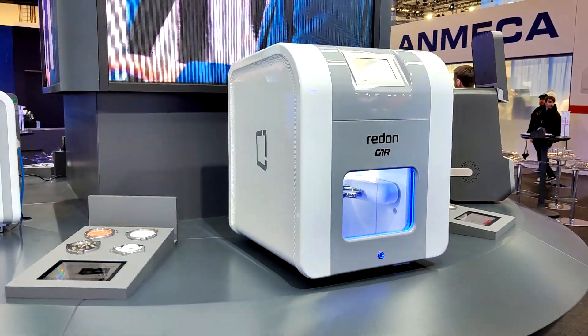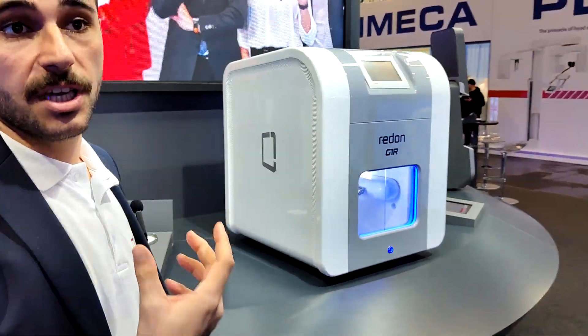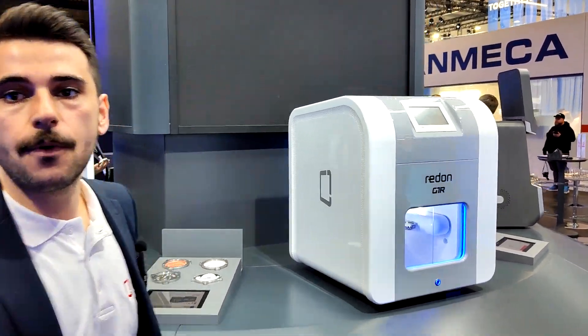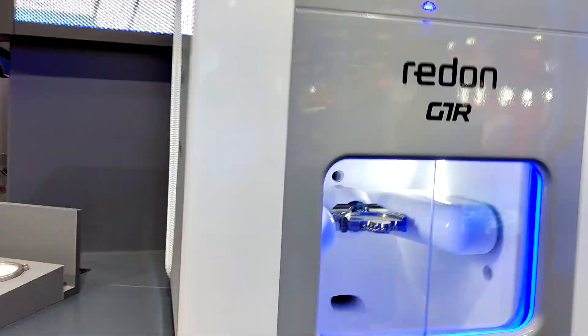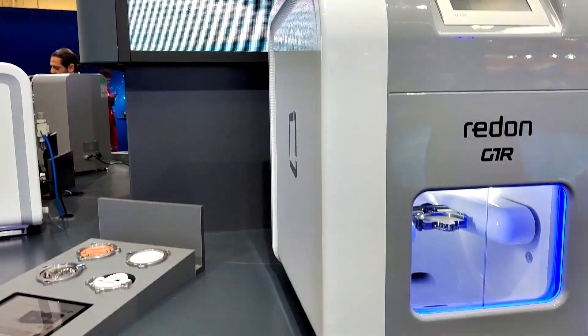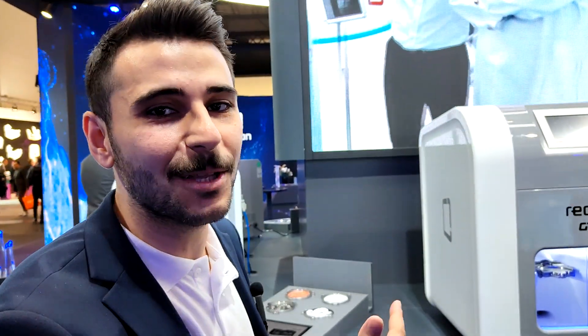This one is the GTR. The GTR looks the same as the Bath Mill, but it has no option to add a block changer to your system. However, as one of our established products, you can do wet and dry milling for all material types — metal parts, titanium, zirconium. If you have any exotic material, you can mill it with the GTR.